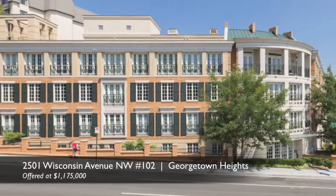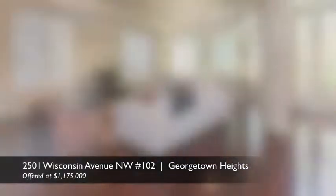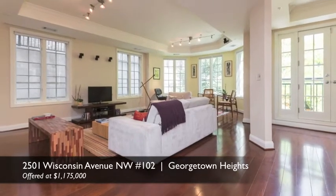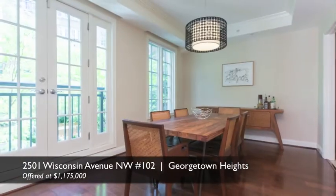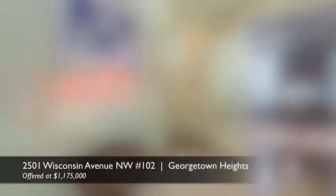Today I want to talk to you about Unit 102, which is a private exclusive listing that we'll be bringing to market next week. This unit has almost 2,500 square feet of space, two beds, two and a half baths, has a den, conveys with two garage parking spaces, plus extra storage.